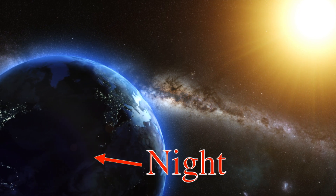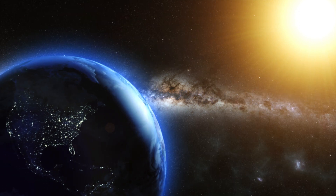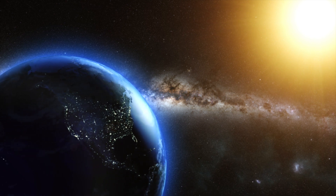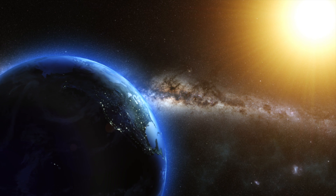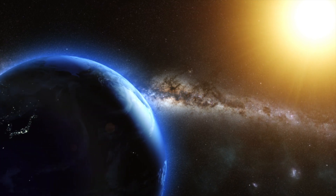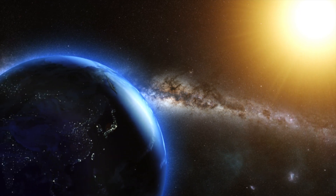This is what determines if it's night or daytime. If you're facing away from the sun, you're probably sleeping because it's nighttime. If you're facing the sun, it's daytime. As the earth rotates, you can see about when we would enter the sun's light — this would be sunrise. Eventually we rotate out of the sun's light — this will be sunset — and then it's nighttime.